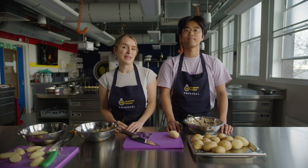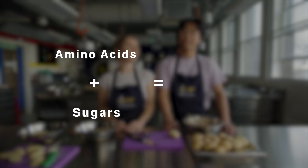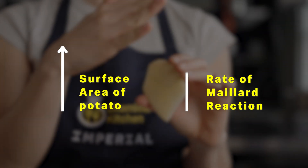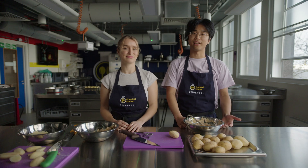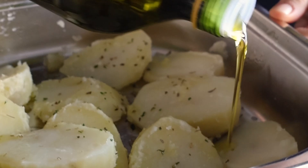Roast potatoes become crispy via the Maillard reaction. This is a chemical reaction where amino acids react with sugars to create compounds called melanoidins. Increasing the surface area of the food in contact with the hot pan increases the rate of the Maillard reaction, giving browned food its distinctive flavour. For the reaction to take place, it needs heat, which is provided by the oven and the oil.